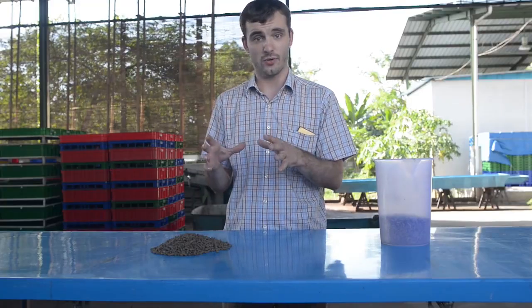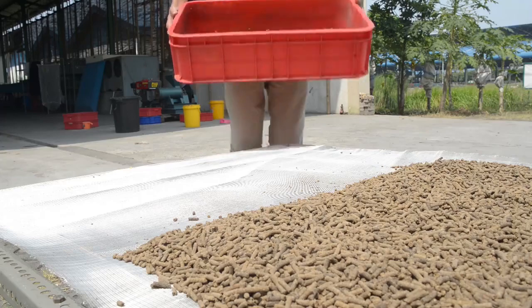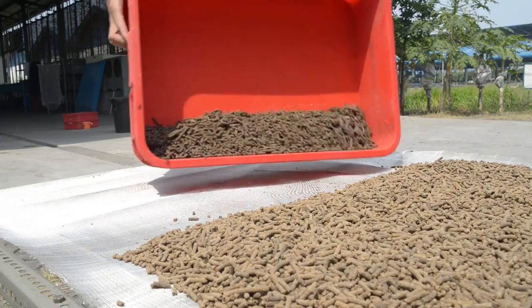This is then dried out in the sun for about two days, which means that it's about two times eight hours in sunlight.